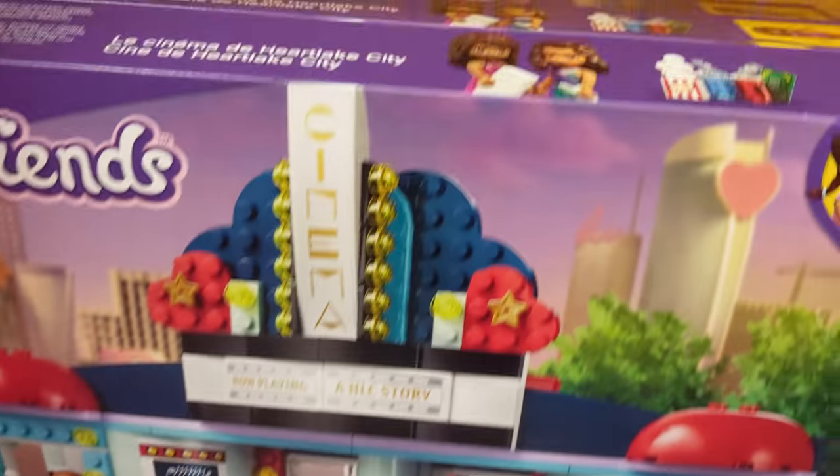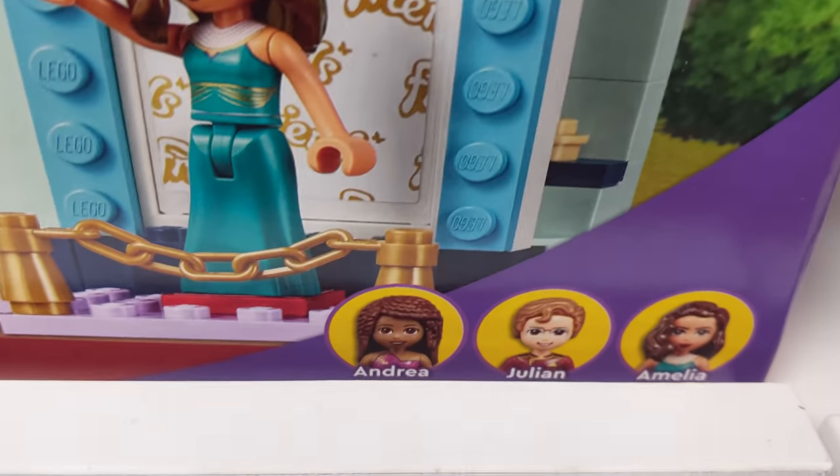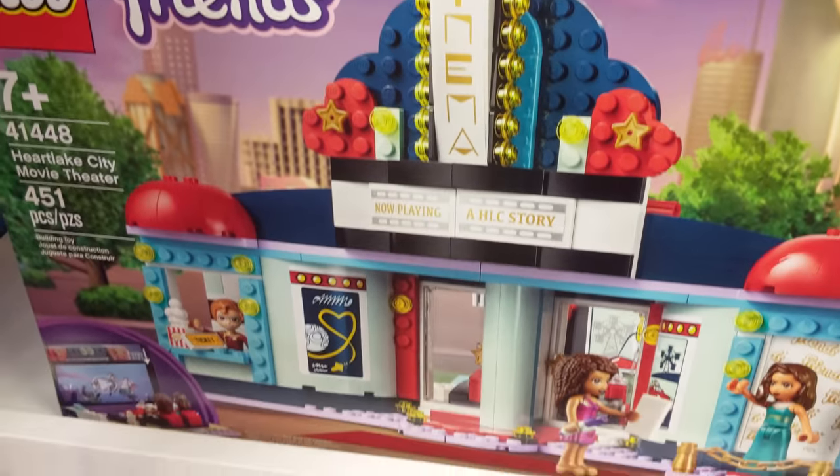I really want this Friends cinema. They look so cute. It comes with Andrea, Julian, and Amelia. These just look so fun. This would be so fun for like my main street area.